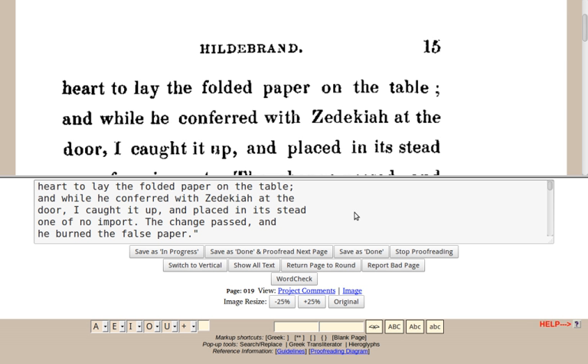Distributed Proofreaders, commonly abbreviated as DP or PGDP, is a web-based project that supports the development of e-texts for Project Gutenberg by allowing many people to work together in proofreading drafts of e-texts for errors. By July 2015, over 30,000 texts had been digitized.